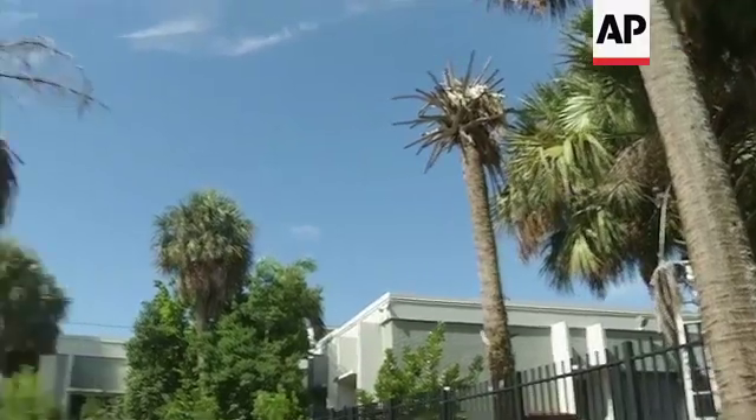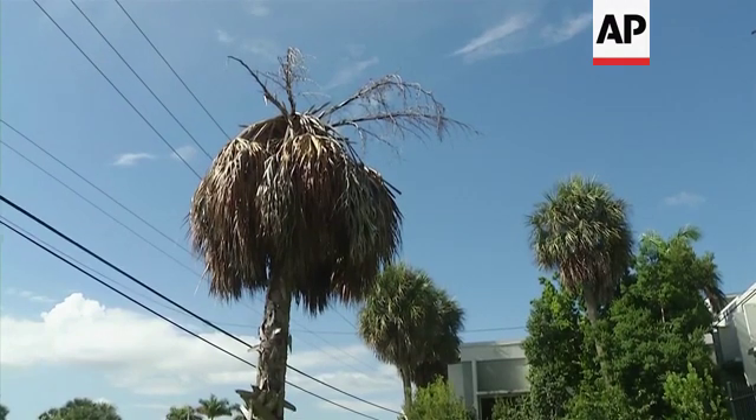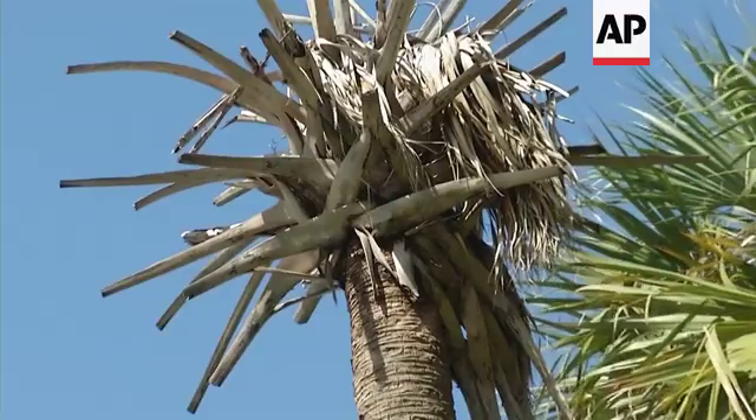This disease, similar to citrus greening, is kind of redefining the landscape — not just from an economic standpoint for the nursery and landscaping industries, but also from an environmental standpoint. Getting this disease under control is crucial.